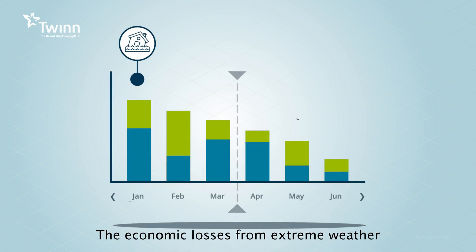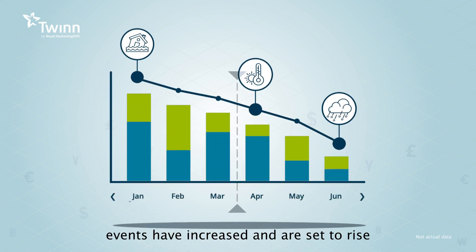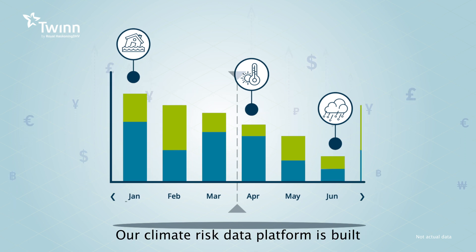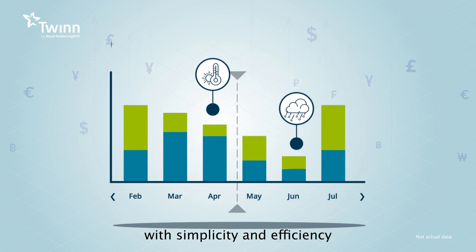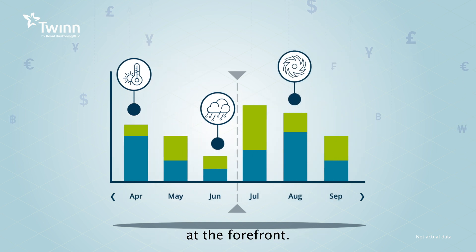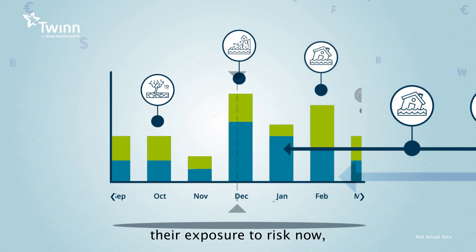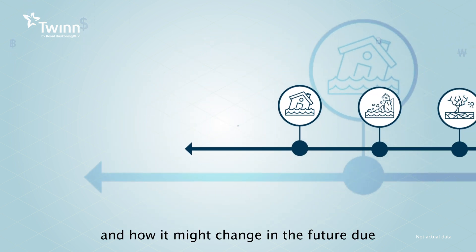The economic losses from extreme weather events have increased and are set to rise in the future. Our climate risk data platform is built with simplicity and efficiency at the forefront, so it's easy for businesses to understand their exposure to risk now and how it might change in the future.